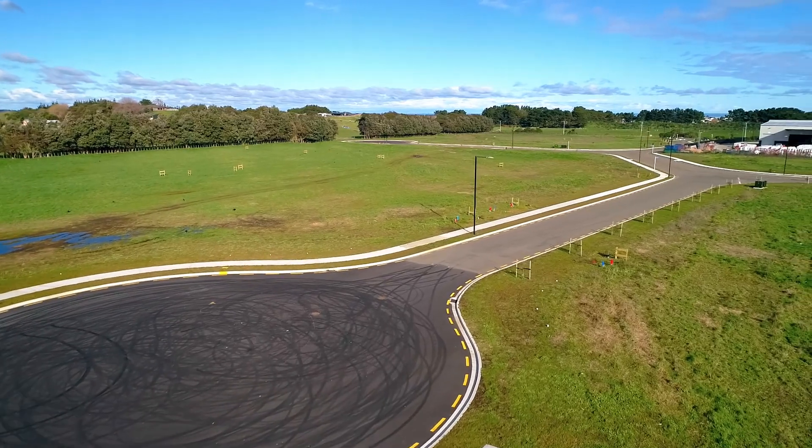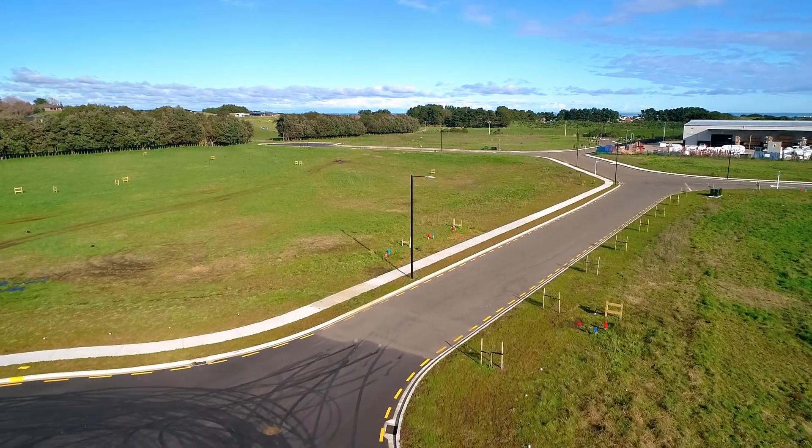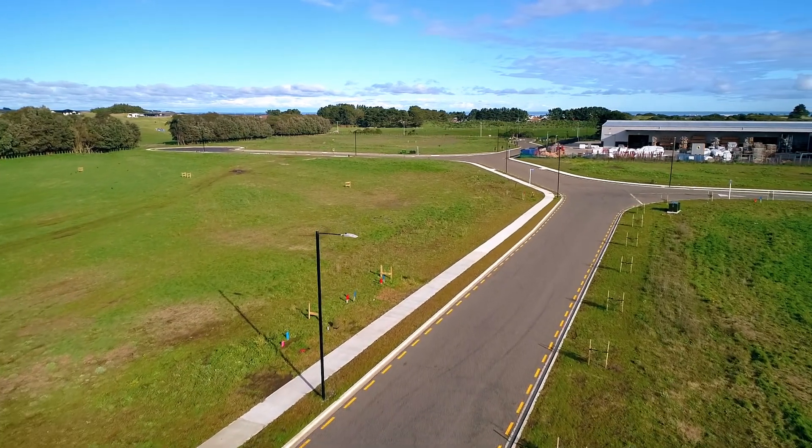Offered to market with varying lot sizes to cater to your needs, Whanganui's newest industrial hub has had infrastructure completed including roading, and all lots are sold with services to the boundary.